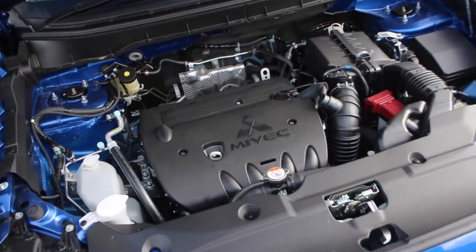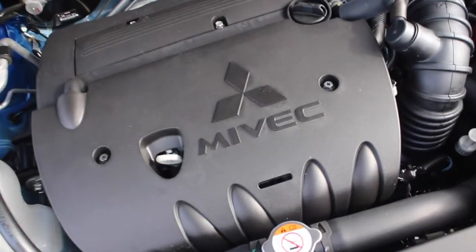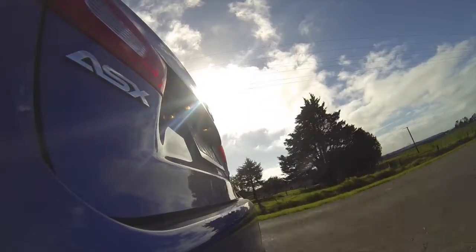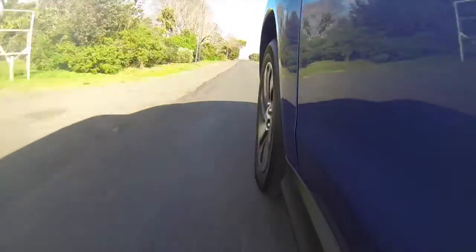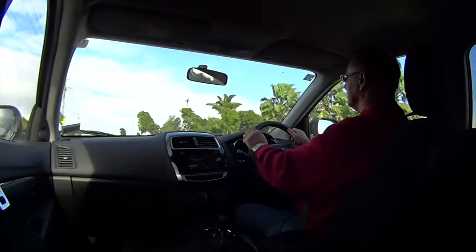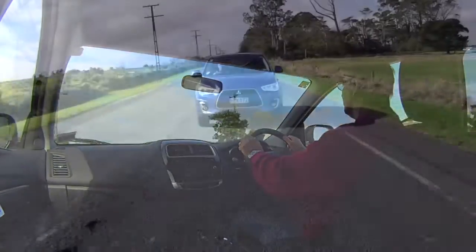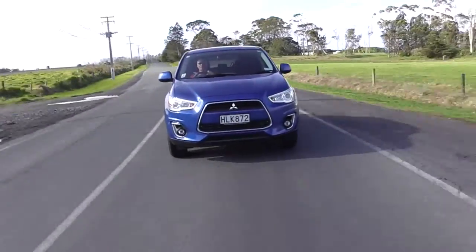The engine is Mitsubishi's well-proven and economical 2-litre Mavic unit, and it's a lively, yet quiet performer. That long wheelbase also gives excellent ride characteristics, and the car feels well-planted and solid on the road. The slightly higher seating position puts the driver in a commanding position to see all around, yet is low enough that you don't have to clamber up into the vehicle.